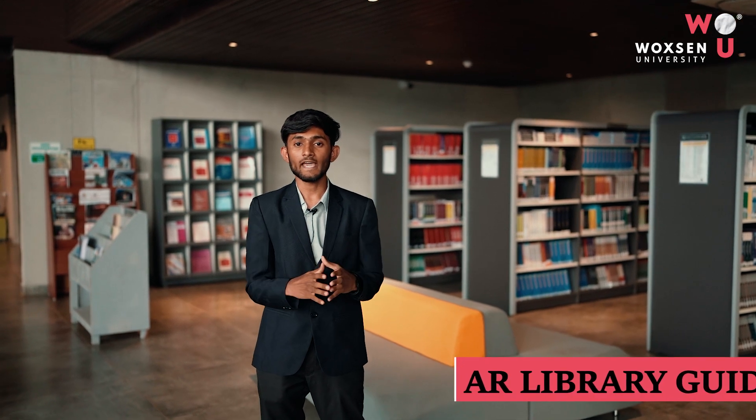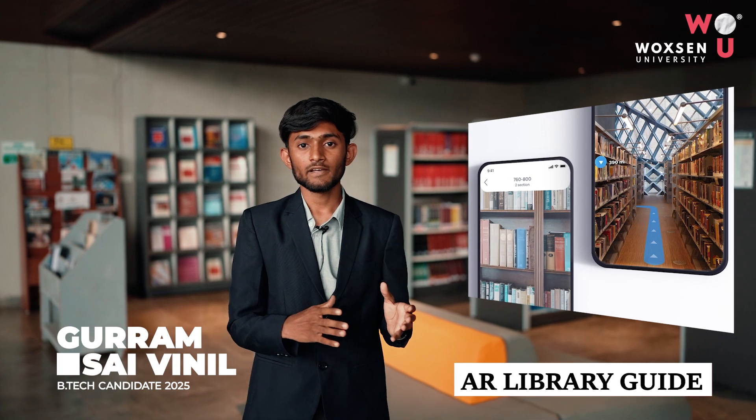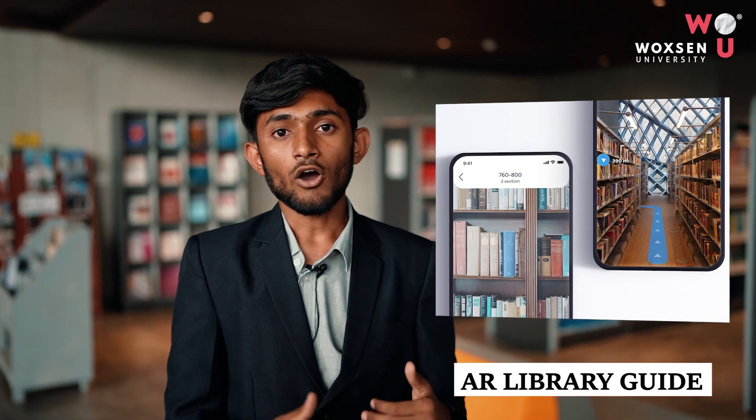I'm delighted to present our innovative new project, the AR Library Guide. Our app allows users to search for the book they need and guides them through the library to find it by displaying direction and location information of the book on the user's mobile device.